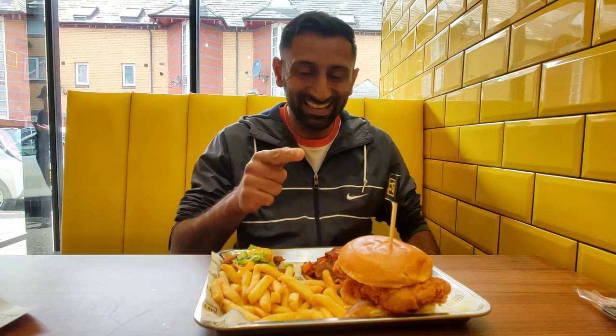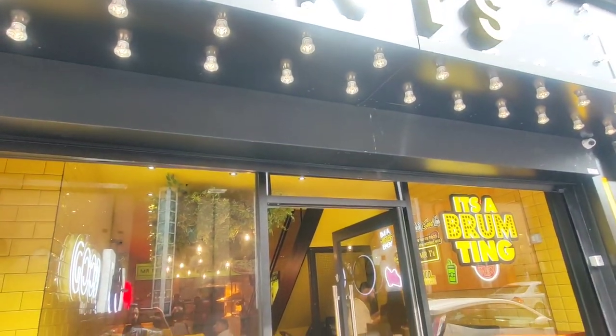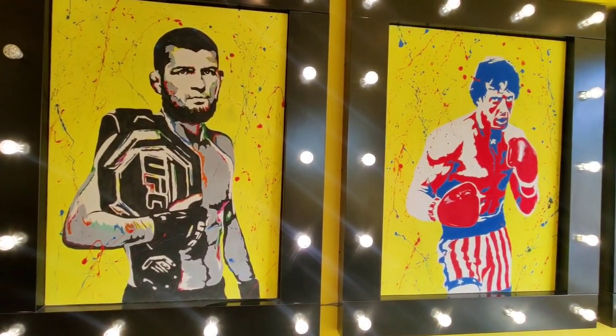Yes people, it's the captain — welcome back to another vlog. Today I'm checking out a place called Mr. T's. Mr. T's is a fast food outlet that started in Manchester and Bradford, and a new one has opened on Lady Lane. This fast food outlet specializes in items named after legends in sport — and your captain is a bit of a legend himself.